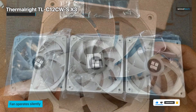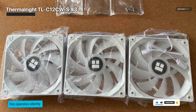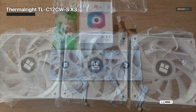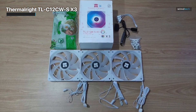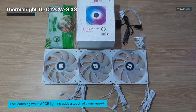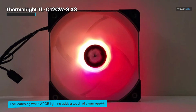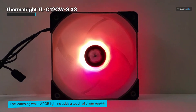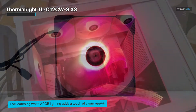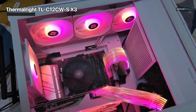With a maximum rotational speed of up to 1550 RPM, this cooling fan effectively dissipates heat, contributing to improved overall system stability. The fan's eye-catching white ARGB lighting adds a touch of visual appeal to your computer setup, enhancing aesthetics without compromising on performance. Whether you're a casual user or a demanding enthusiast, the ThermalRite TL-C12CW SX3 CPU Fan provides a balanced blend of efficient cooling, quiet operation, and striking design to meet your system's thermal needs.